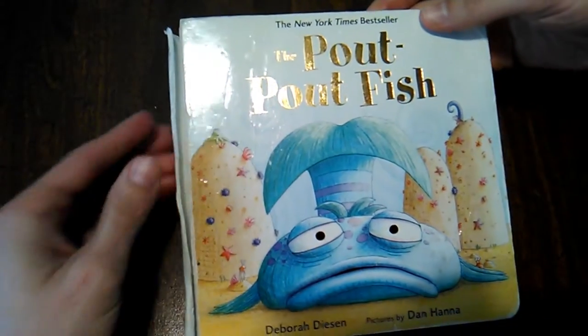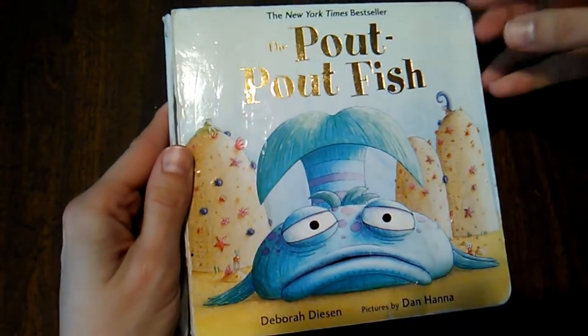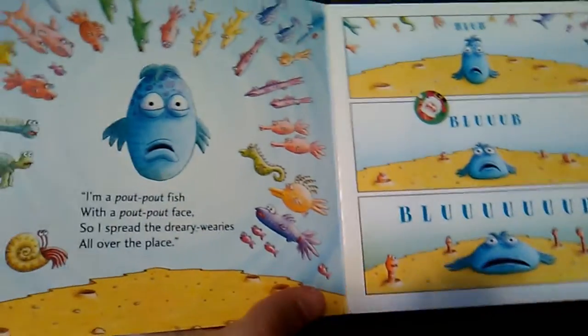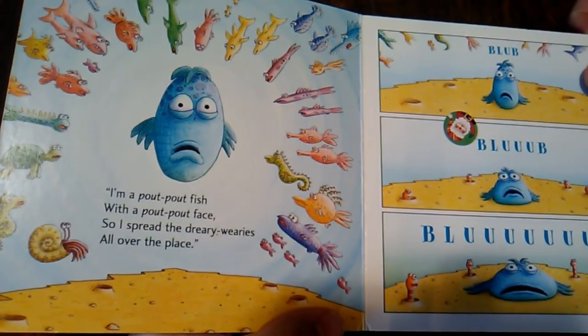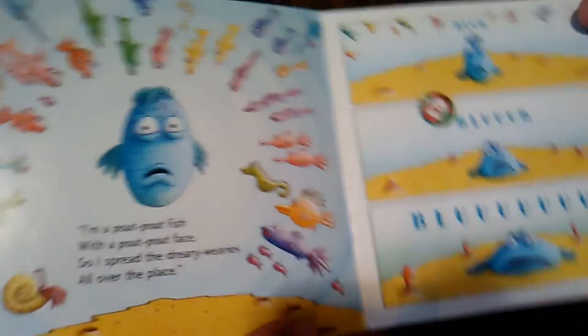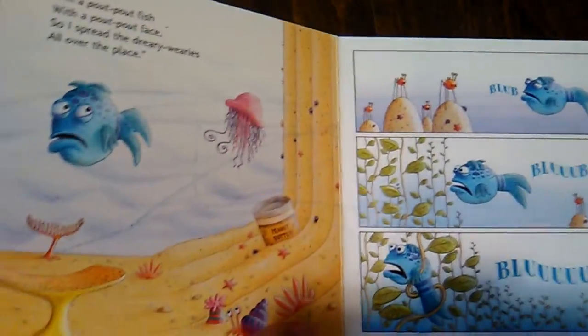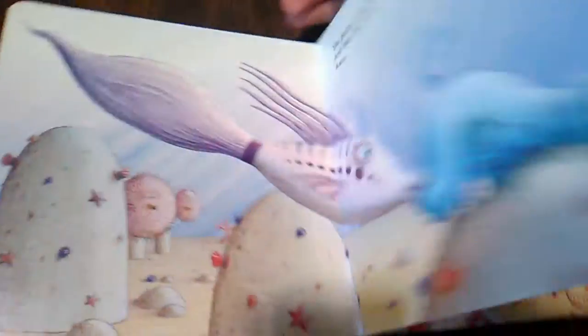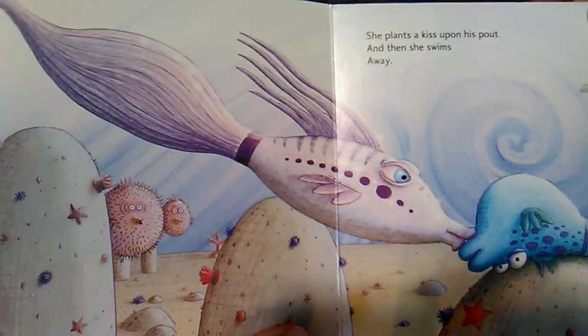Another board book that has seen better days is The Pout Pout Fish by Deborah Diesen. We love this book. Our family finds ourselves quoting it because we've read it so much: 'I'm a pout pout fish with a pout pout face, so I spread the dreary wearies all over the place.' It's about the pout pout fish and how everyone tells him he shouldn't be so sad. Eventually he meets a shimmery fish, she kisses him, and he learns he's a kiss kiss fish. We really like this one.